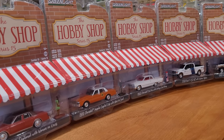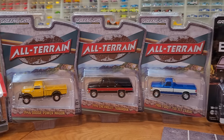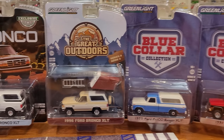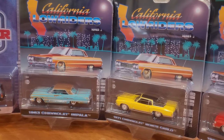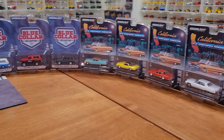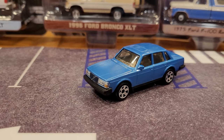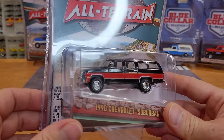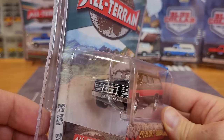We've got something from just about every coolest line of Greenlight 1:64 scale diecast out in December 2023: Hobby Shop Series 15, All Terrain Series 15, the Great Outdoors Bronco as well as an exclusive, half the Blue Collar collection Series 12, mostly trucks. I also have some very cool California Lowriders Series 3 - five out of the six cars, only missing the '55 Chevy Bel Air. Everything is ready to come out of the packaging. Let's start with the vehicle I've been most anxiously awaiting: the 1990 Chevrolet Suburban in fantastic gloss black with bright red side panels.